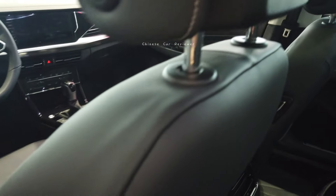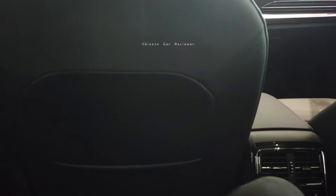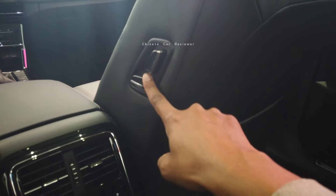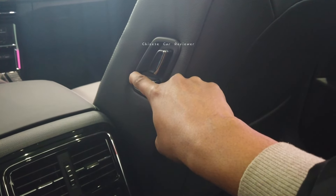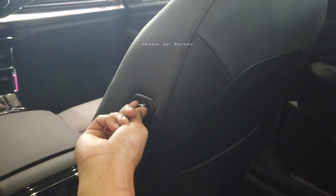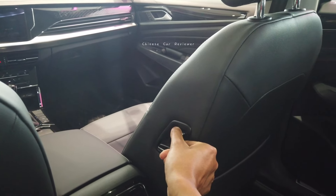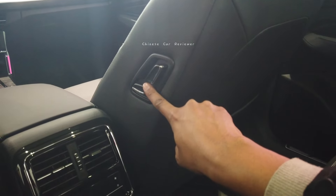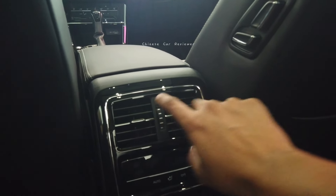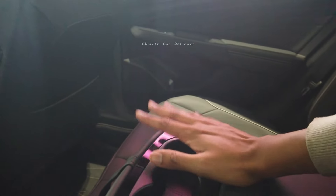Here in the second row you get enough leg space and headspace — no problem at all, because the length of the vehicle is 4.9 meters. There are also some switches here so if you want to move the front seat you can move it like this way. At the middle we get two AC vents, and you get two cup holders with your armrest.